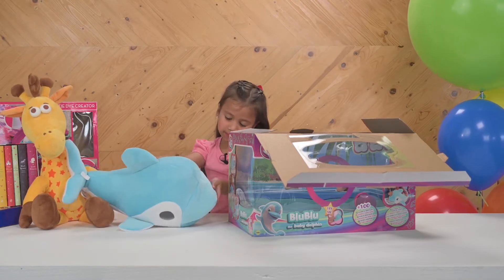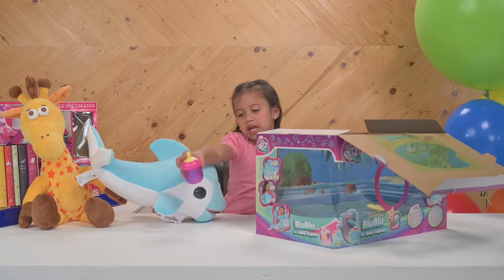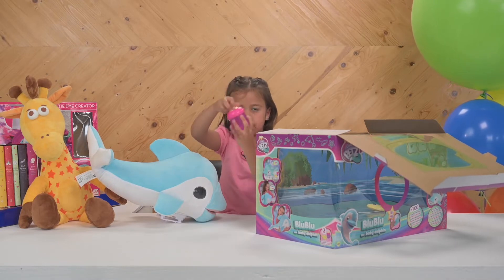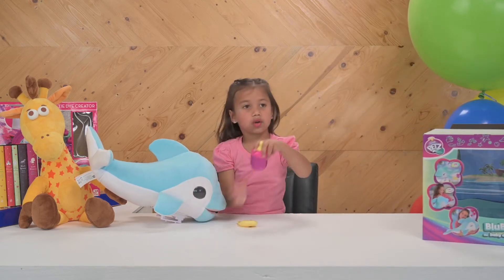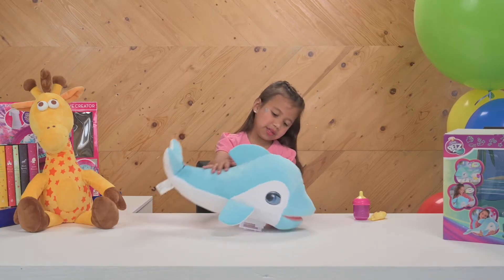We got Blue Blue the baby dolphin. We got her baby bottle that has a fish, and it has this logo. It comes with a fish to eat, so you can actually open this Blue Blue baby dolphin.